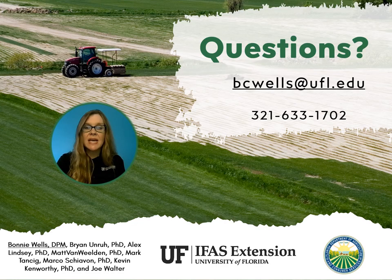Thanks again to FDACS for providing the funding for this mini-grant project, as well as to the collaborators listed, especially Dr. Brian Unruh and Dr. AJ Lindsey. If you have questions, you can reach me preferably by email at bcwells@ufl.edu or by my office phone at 321-633-1702. Thank you.